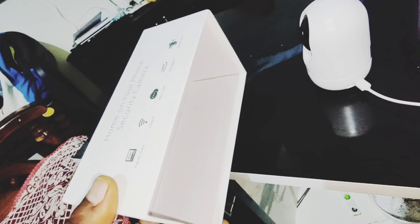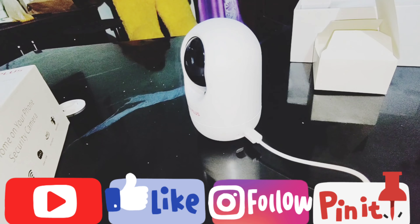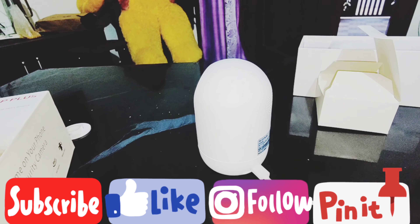You can also check the link in the description below. See you in the next video. Bye-bye. Like, comment, share, and press the bell button. Bye-bye.